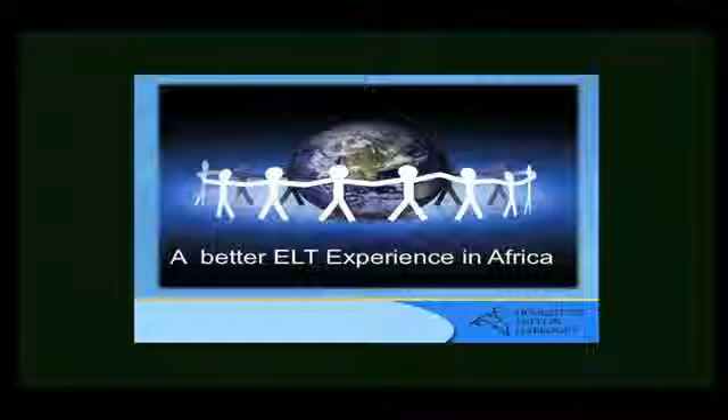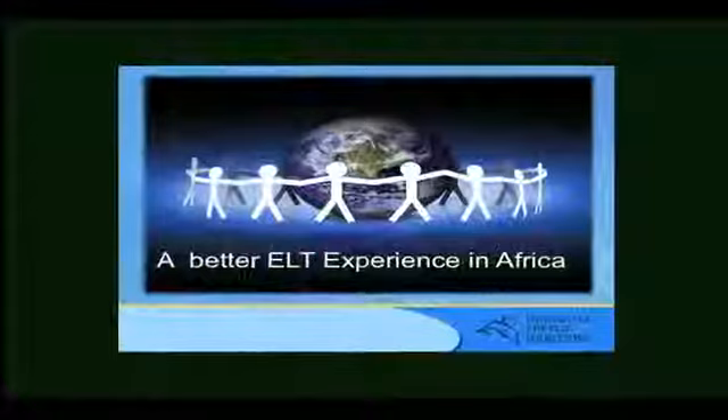The key is long-term learning, having an environment that allows students to exercise that language. When we talk about ELT, which means English Language Teaching, it's about giving the students the opportunity to experience that language, to exercise that language, through listening, speaking, reading, and writing. Actually, I prefer ELD — English Language Development.